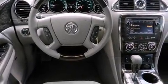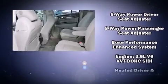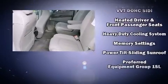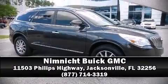Passenger security is always assured thanks to various safety features such as dual front impact airbags, head curtain airbags, brake assist, ignition disabling, OnStar, and four-wheel disc brakes with ABS. Stop by our dealership or give us a call for more information.